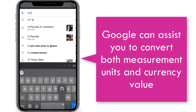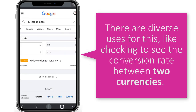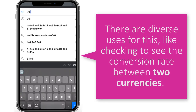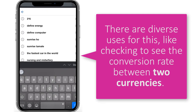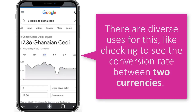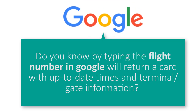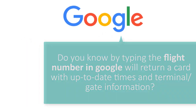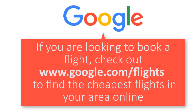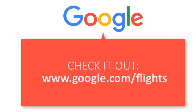One exciting thing about Google is it can assist you to convert both measurement units and currency values. There are diverse uses for this, like checking the conversion rates between two countries. Enter any conversion and you have it at your disposal. Did you know that by typing a flight number in Google, it returns a card with up-to-date times and even terminal information? If you are looking to book a flight, check out Google Flights to find the cheapest flights in your area online.